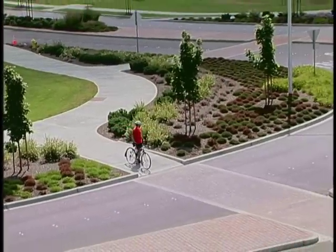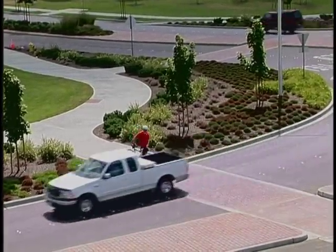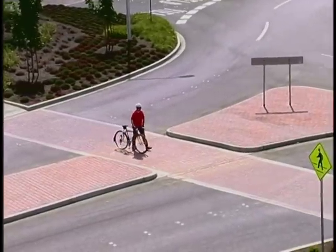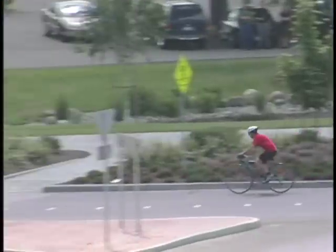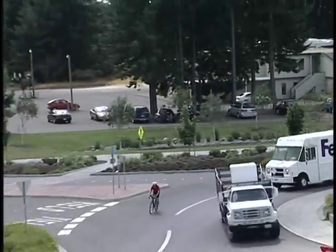The rules for bicyclists at roundabouts are the same as those for traditional intersections. They can travel as pedestrians, riding on the sidewalk and walking their bikes through the crosswalk, or they can ride through the roundabout following the same rules of the road as motorized vehicles. Bicyclists should maintain the speed of circular traffic to avoid being passed. For this reason, it is recommended that only advanced bicyclists use the circulating roadway within a roundabout.